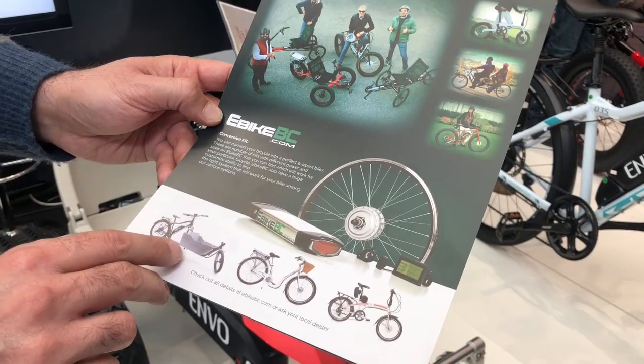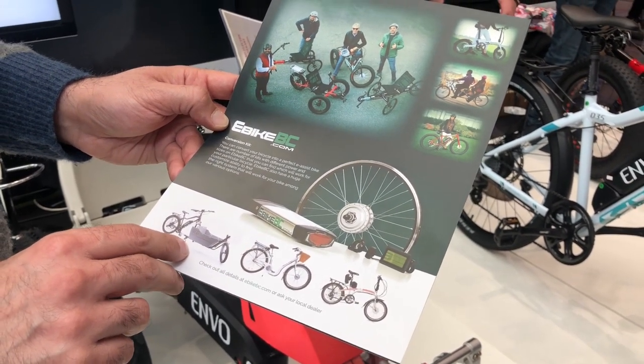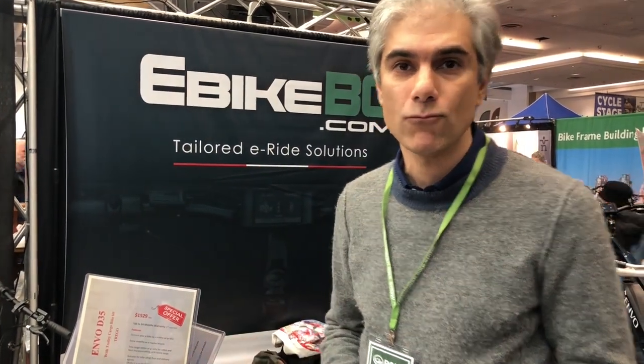We have another version — we didn't have enough space to bring it in — which is the child-carrying cargo version. I have a picture on one of the brochures I can show you later, or you can check it out on our website. This product is called Argo, and it's an add-on kit to a regular bicycle that lets you carry two small children.